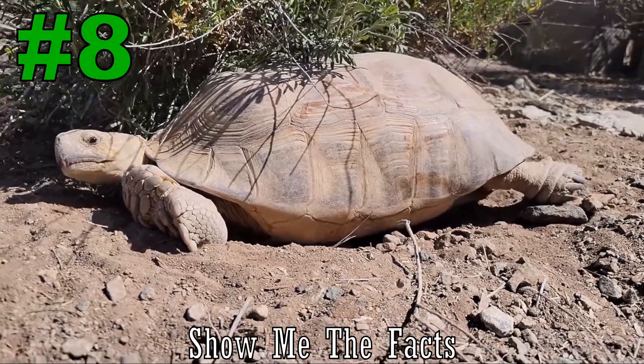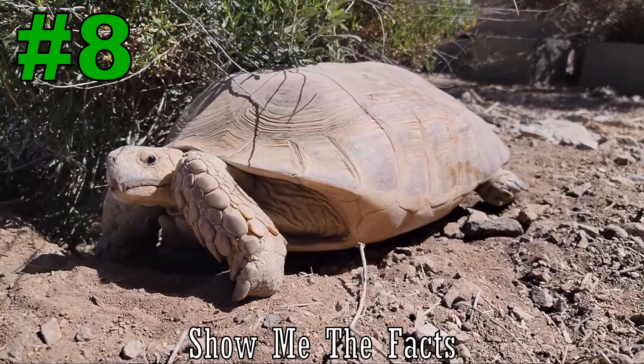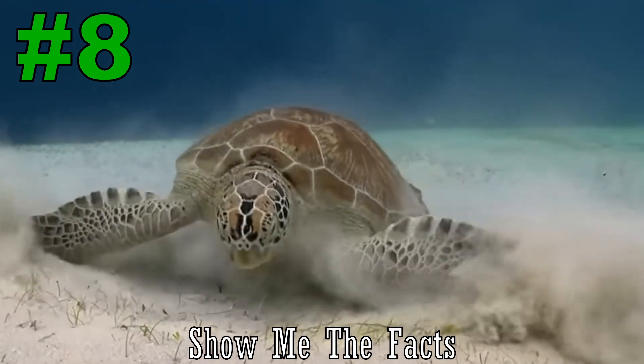Number 8. Tortoises have stubby, flat-bottomed feet with sharp claws for walking on land and digging. Turtles have webbed toes for paddling through water to help them swim.